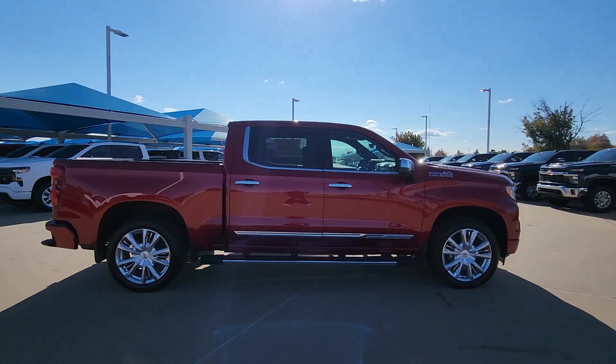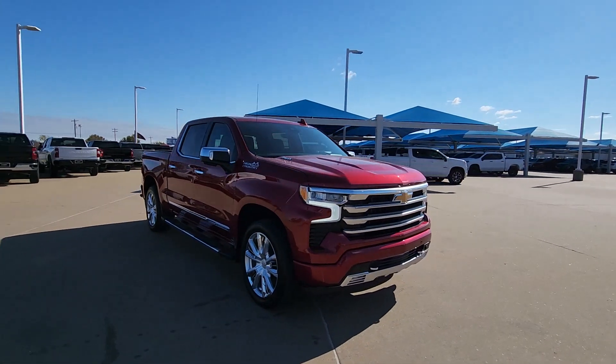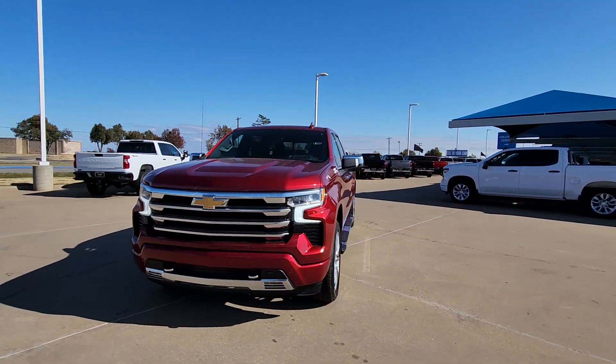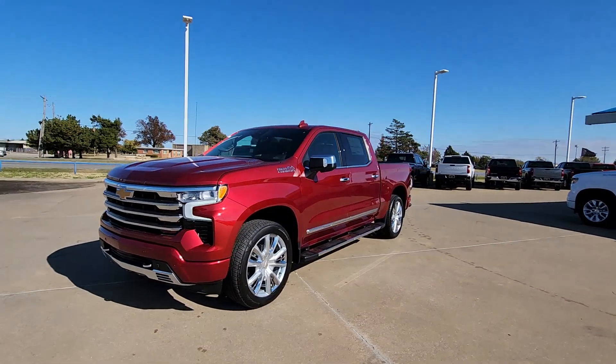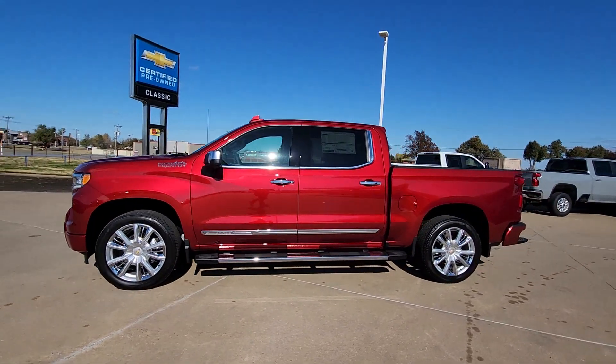These are just some of the great options this vehicle comes with: heated steering wheel, head-up display, heated and/or cooled front seats, pre-collision system, heated driver's seat, keyless entry, rear camera mirror, premium sound system, heated mirrors, and bed liner.